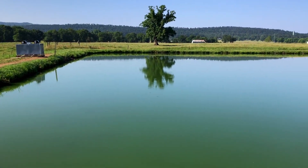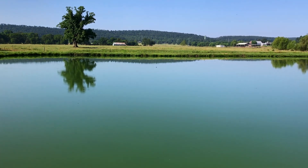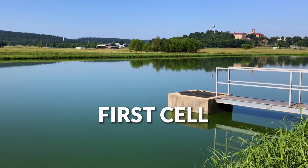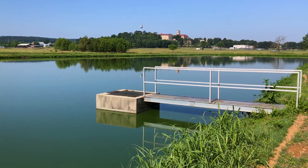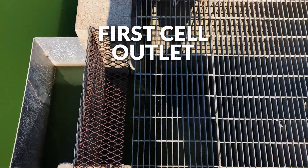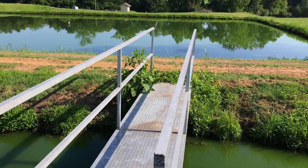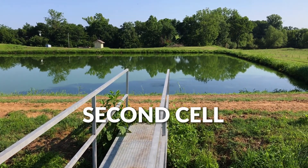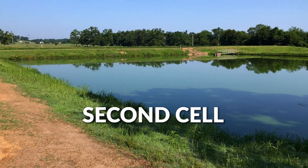This is an excellent example of a well operated and maintained facultative lagoon. It's set up with two cells. The first cell is deeper and utilized to minimize short-circuiting, which can occur during periods of high rainfall. The second cell is often much more shallow, allowing for greater light penetration and higher dissolved oxygen levels.